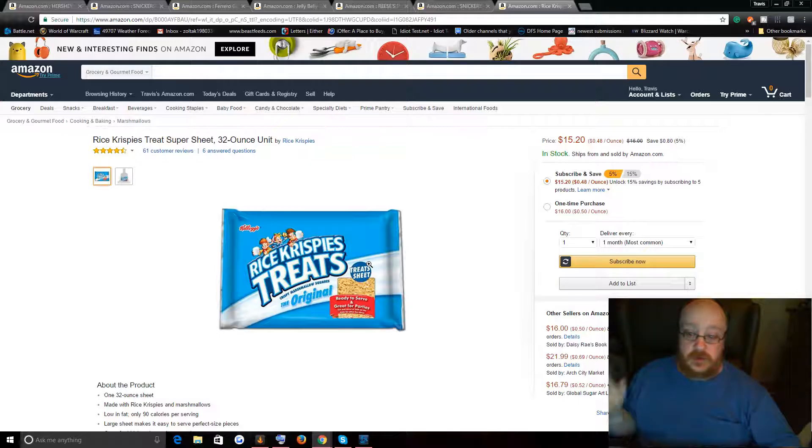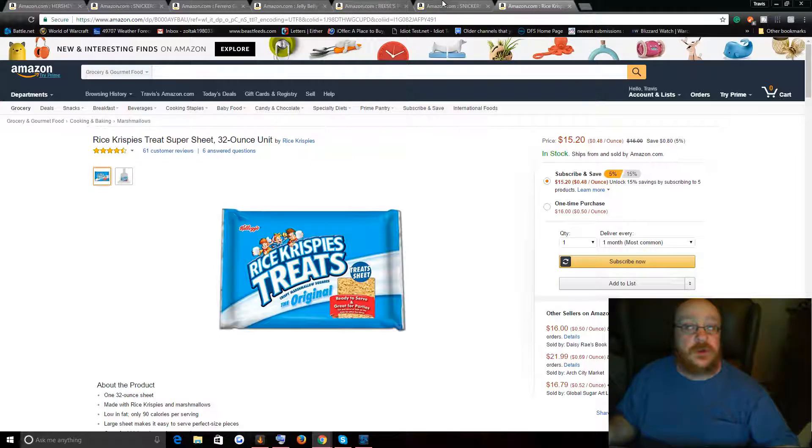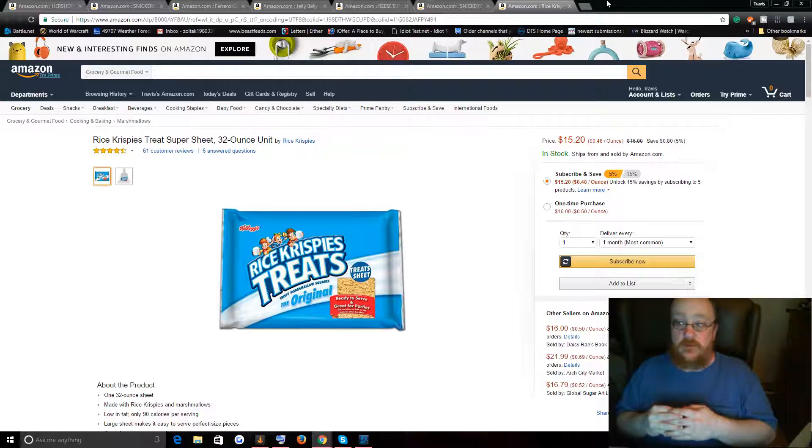Last but not least, the giant 32-ounce Rice Krispie treat. So you can pick one of those — I'll make a straw poll and put it in the description and in the comments. Whichever one gets the most votes, I will order and do the challenge. Also, just so you know, it's going to be roughly a once-a-month thing.